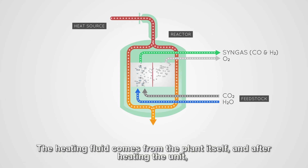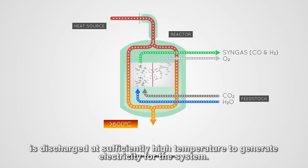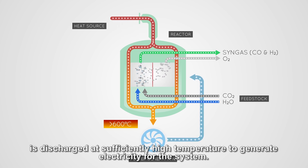The heating fluid comes from the plant itself, and after heating the unit, is discharged at sufficiently high temperature to generate electricity for the system.